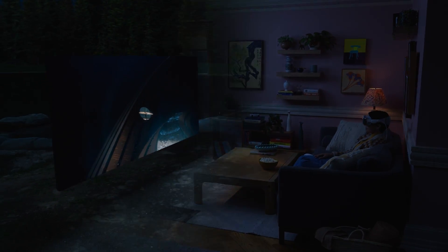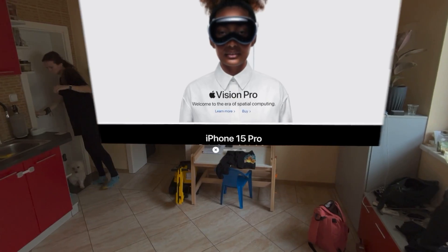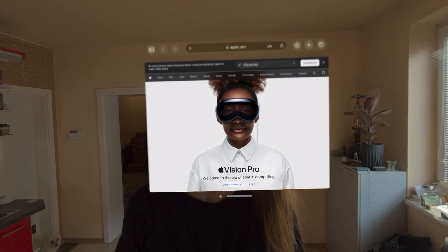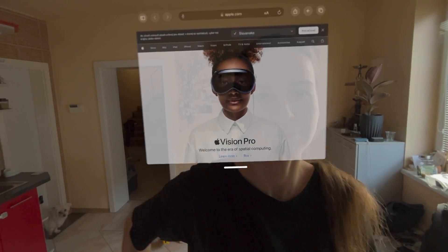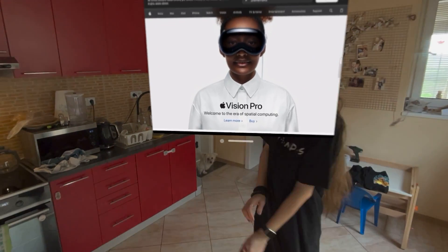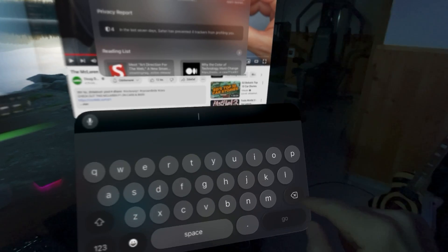What excited me most when I used it for the first time is the stable pass-through. The moment something is placed in the 3D space around you, it's fixed in position — you can stand up, move around, and there's really no jiggle or small movements at all. The thing you place in 3D space is incredibly stable.